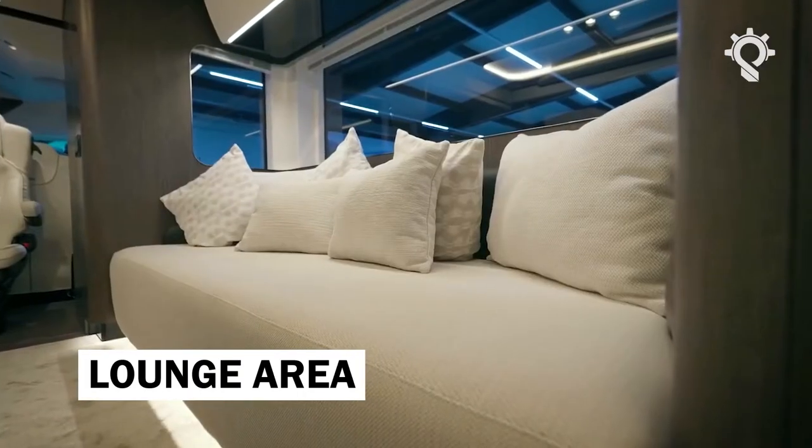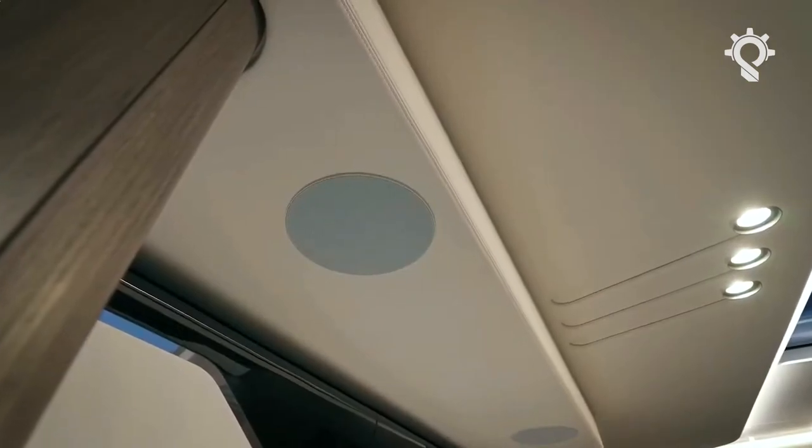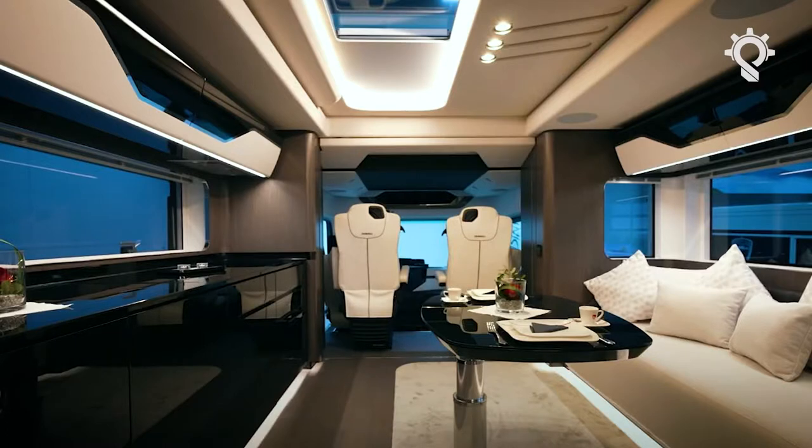The lounge area features generous dimensions thanks to the two slide-outs. With a unique innovation, the floor level is the same throughout the entire vehicle, with an internal height of 2.5 meters.